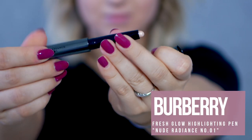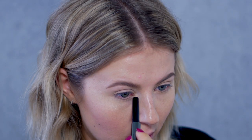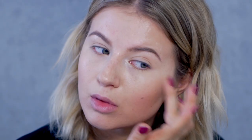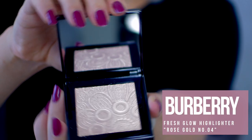Let's do a little bit of highlighting. I'm gonna use the pen first, and I have the shade Nude Radiance number 1. I'm going to apply some on the top of my cheeks, inner corner, brow bone, and of course my nose. And I'm gonna set the cream highlighter with the powder highlighter — this is such a beautiful color. I got the Rose Gold number 4. Love this packaging.